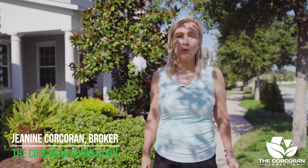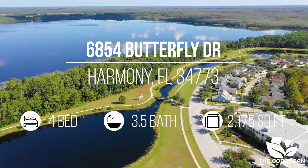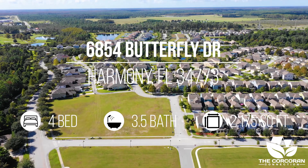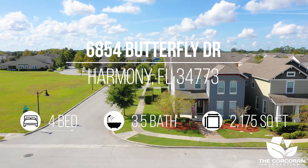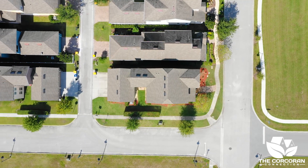Welcome to 6854 Butterfly Drive, located in the Green neighborhood in the small town of Harmony, Florida. This four-bedroom, three-and-a-half bath, two-story home has two master suites, a three-car garage, and sits on a corner lot.